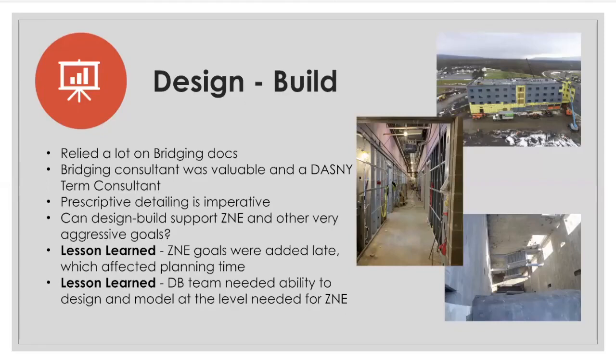The design-build team is procured through a best value procurement process. In a best value procurement, although cost is part of the evaluation process, technical requirements, design, management, past performance, and other non-cost price qualitative factors that maximize the likelihood of project success are also evaluated. As part of the procurement process for SUNY Poly, DASNY provided with the RFP a set of bridging documents that had been created through a collaborative effort by the owner, the client, the facility, and the bridging consultant.